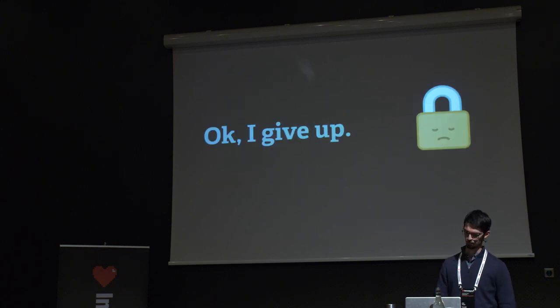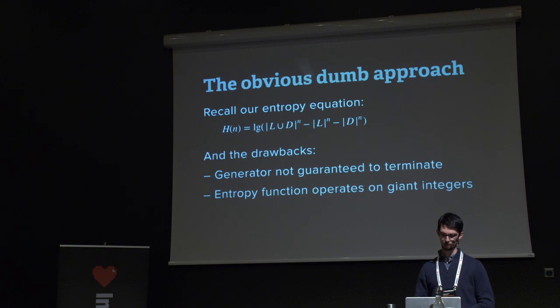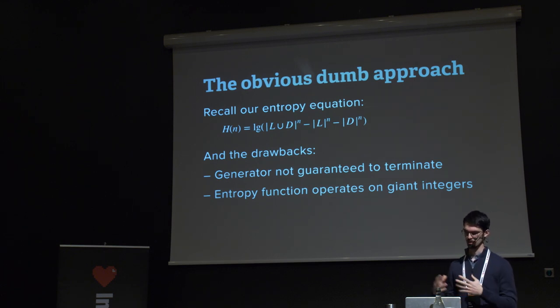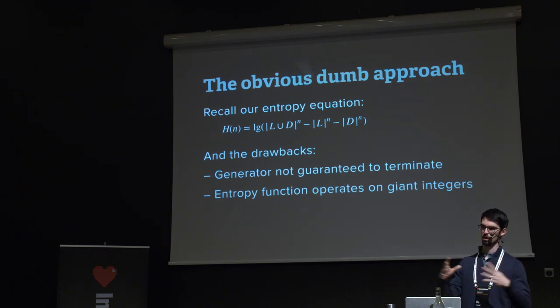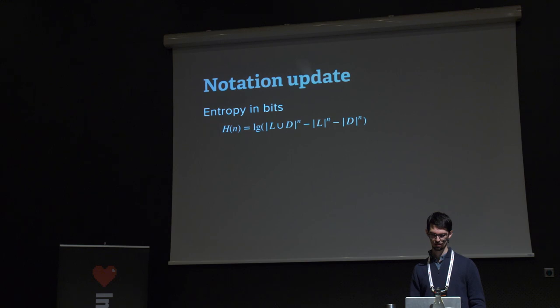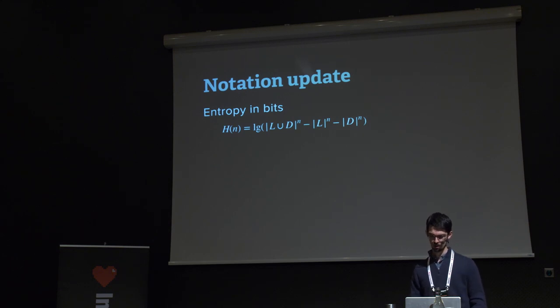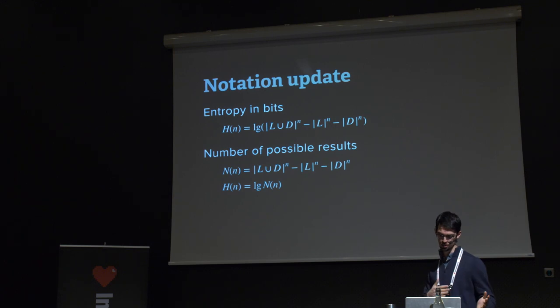So we go back to the rejection-sampling approach. The equation is: take the full alphabet to the nth power, subtract possibilities that are only letters, subtract those that are only digits, then take the log. To simplify notation for what follows, since we can't distribute the log across subtracted terms, let's talk about n — the number of possible results — rather than h (entropy). Then h is simply log base 2 of n.